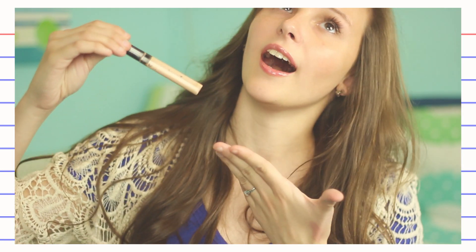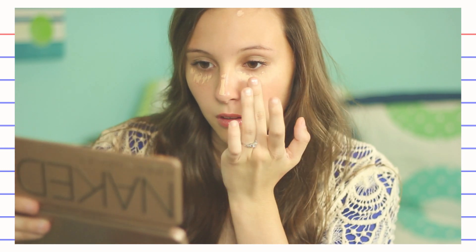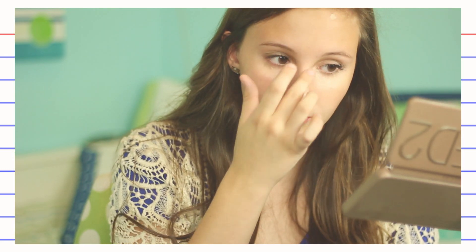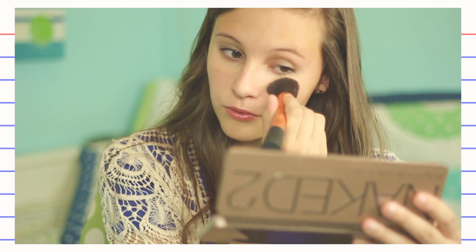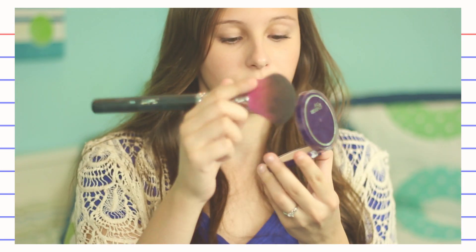So now moving on to makeup for 7th grade. This is the year where pimples start popping up, ladies. Concealer will be your product sent from heaven. I'm just taking this one by Maybelline and applying this under my eyes, on my nose, and on any pimples that I have. Then just blend it out with your fingers a little bit and take a brush later on to blend that out, because you don't want any harsh lines. Especially since you're younger, you don't want makeup that's obviously on your face because that just doesn't look natural. We're definitely going for the more natural look.